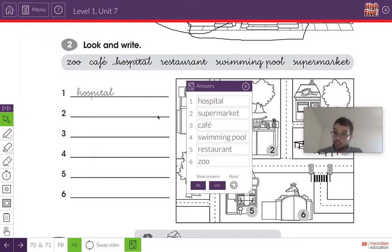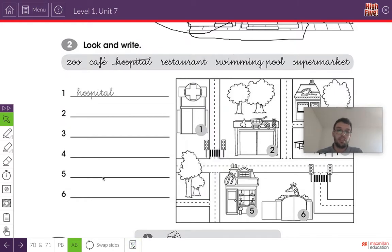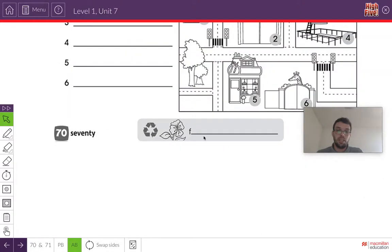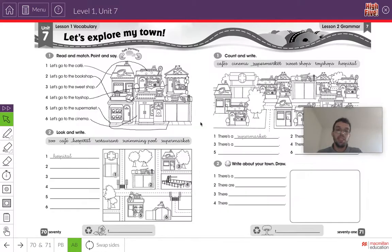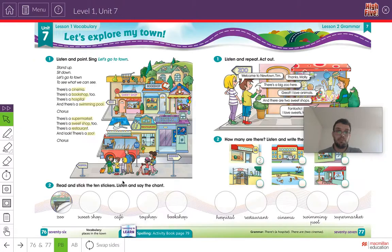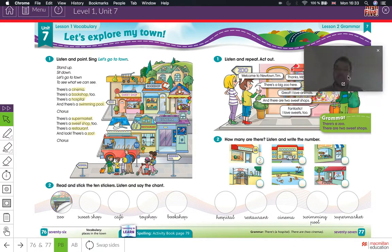Do you have all of the answers? Very good. So one last thing — do you remember this word? Now that we've finished the page, let's go back to our pupils' book. The last thing we have to do today is read and stick the ten stickers.